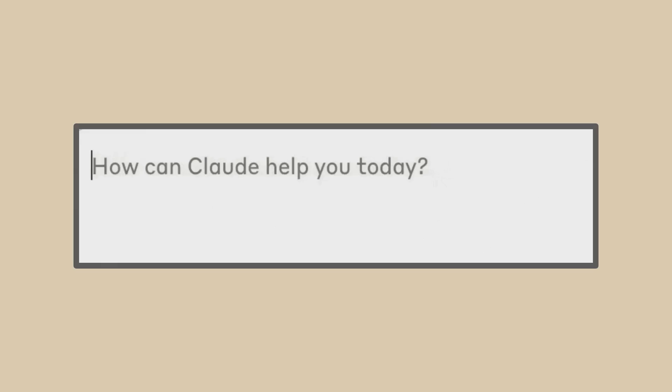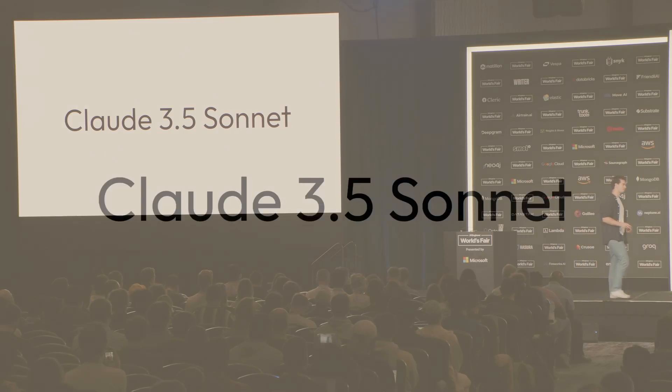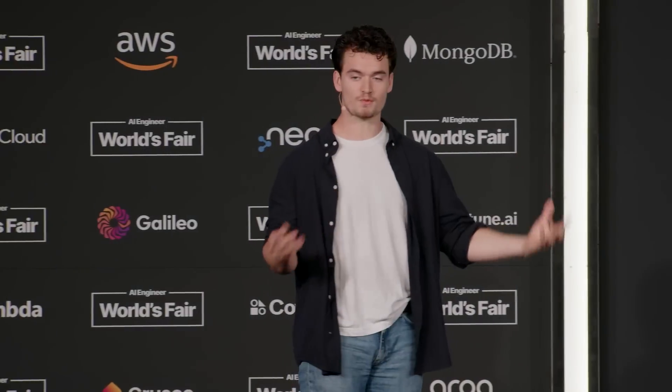But just last week, I think we scratched the surface of a potential new product future that we can build. As some of you may have heard, last Thursday we released our new model, Claude 3.5 Sonnet. 3.5 Sonnet is the first model we released in the new Claude 3.5 family. It's only the middle model, and yet it is better than our last best model, Claude 3 Opus. In my opinion, Claude 3.5 Sonnet is one of the best models in the world right now, and the benchmarks seem to back it up.